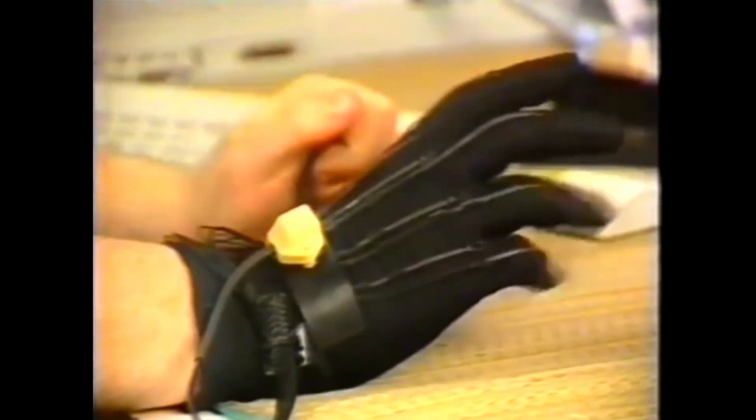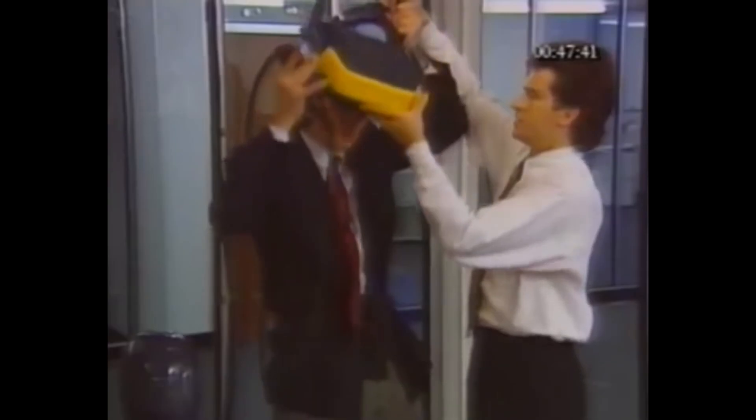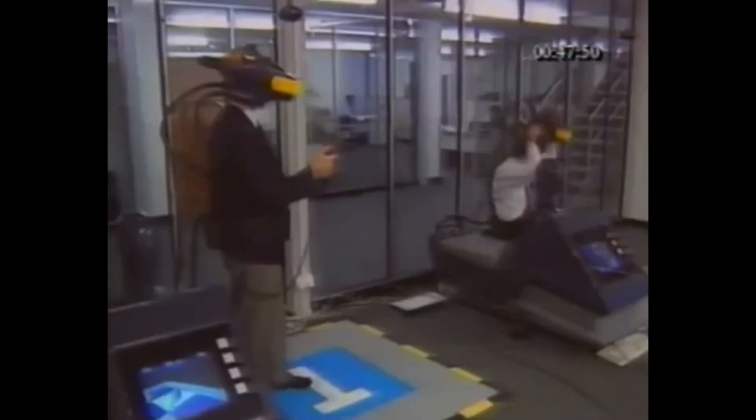They used gloves, known as the Data Gloves, as their controllers to interact with the virtual world. By the early 90s, they even developed what they called the Data Suit for full-body tracking in VR. Soon after, arcades would start filling up with VR machines created by a company called Virtuality, offering a few different experiences both standing and sitting — some even multiplayer, like an arena shooter named Dactyl Nightmare and a dungeon diving adventure puzzle game called Legend Quest.